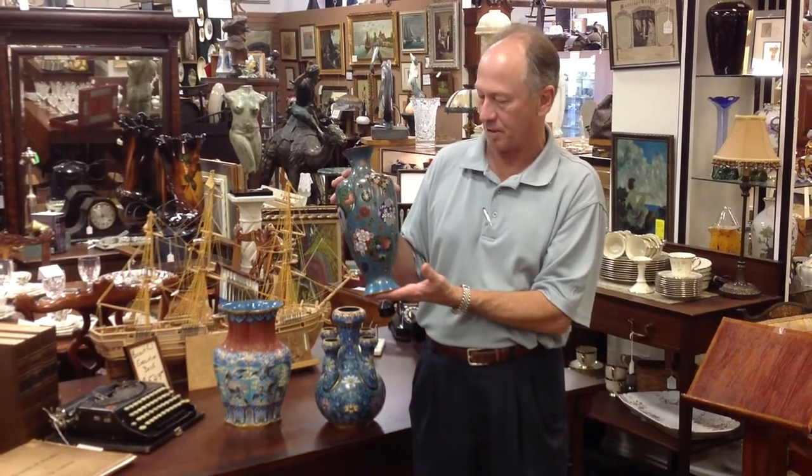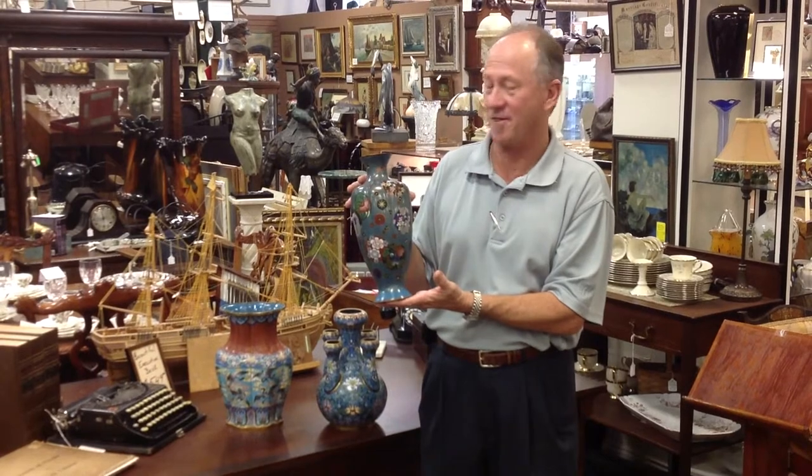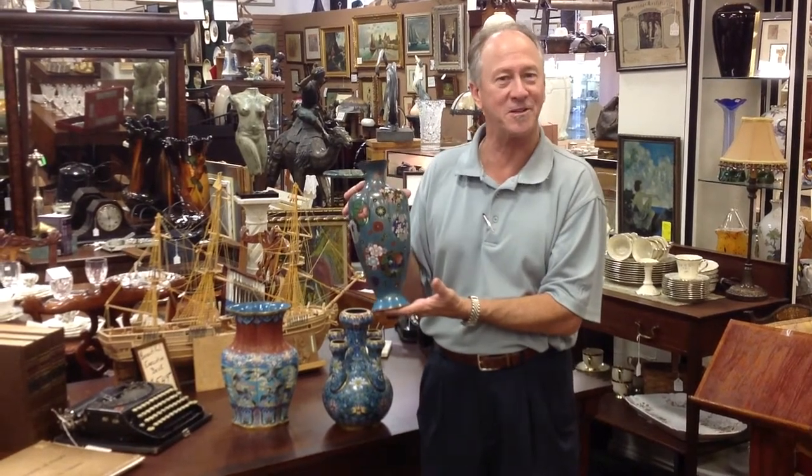They were very savvy collectors and we were lucky enough to acquire these pieces. They're here for your perusal at Gannon's Antiques and Art. Thank you.